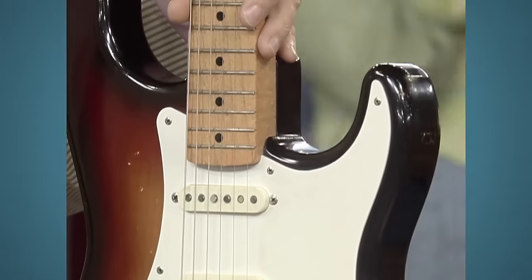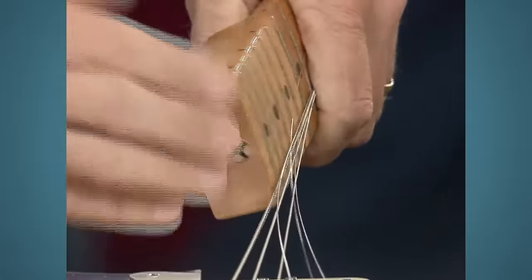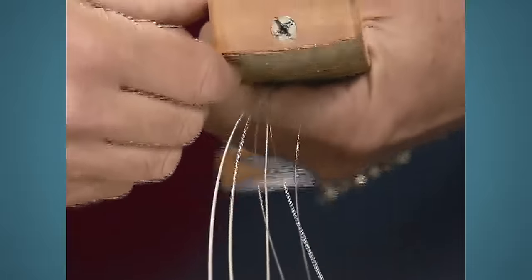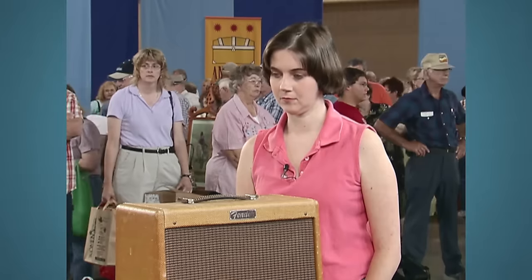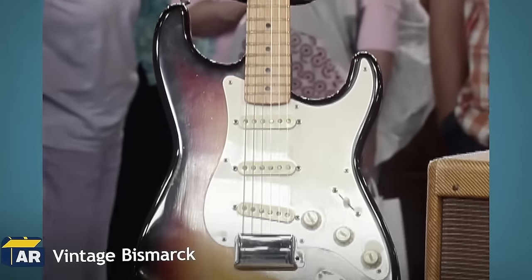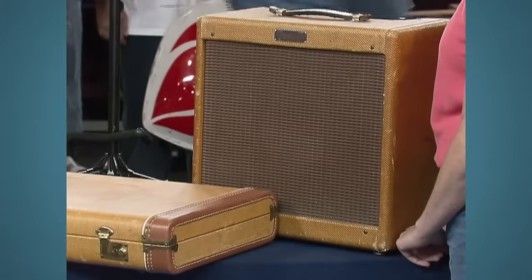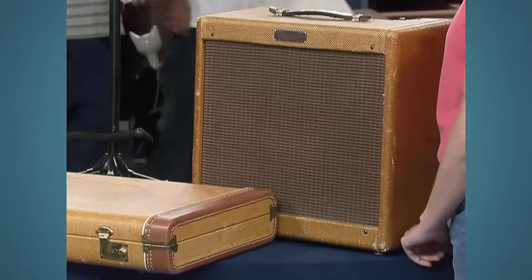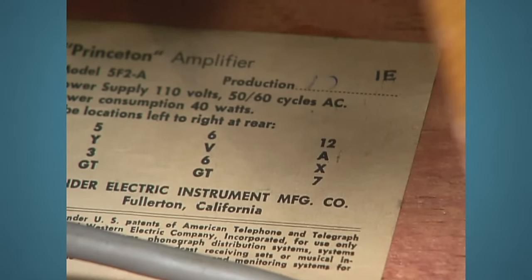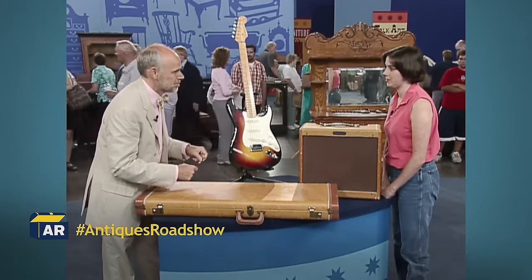Pulling out the neck reveals no stamps or writings of any sort, but it's not an issue as Fender was inconsistent with putting neck dates. Fender addressed this and switched to rubber stamps in 1961. The guitar is in remarkable condition for an instrument this old. The amplifier is also from 1959 — inside on the label there is a production order number showing 'IEI', with 'I' standing for 1959 and 'E' for the month of May. This lovely guitar and amplifier are valued at about twenty-five thousand dollars.